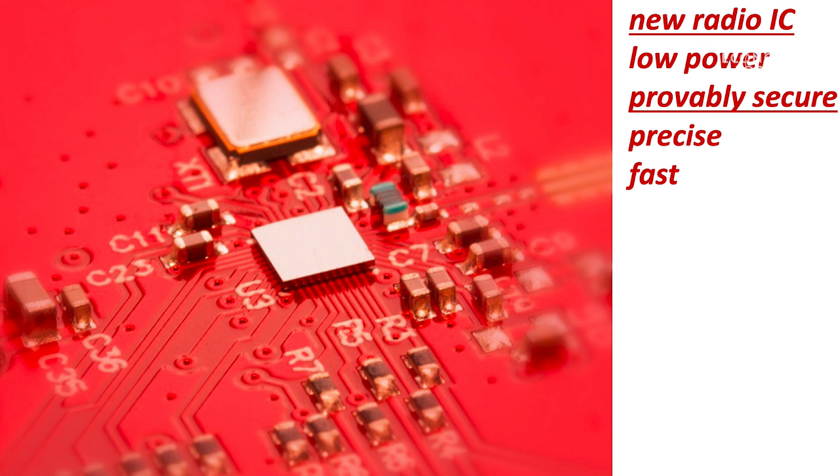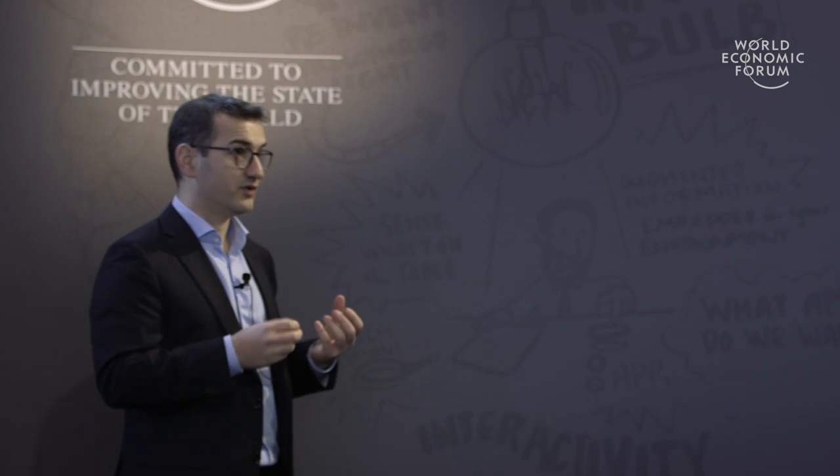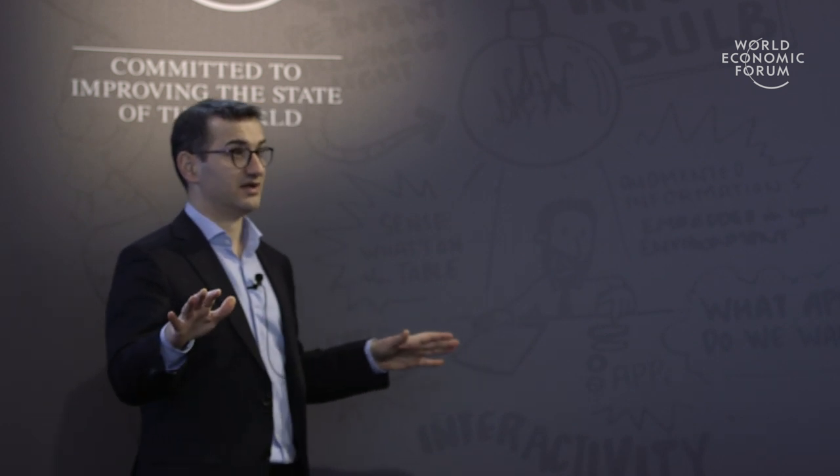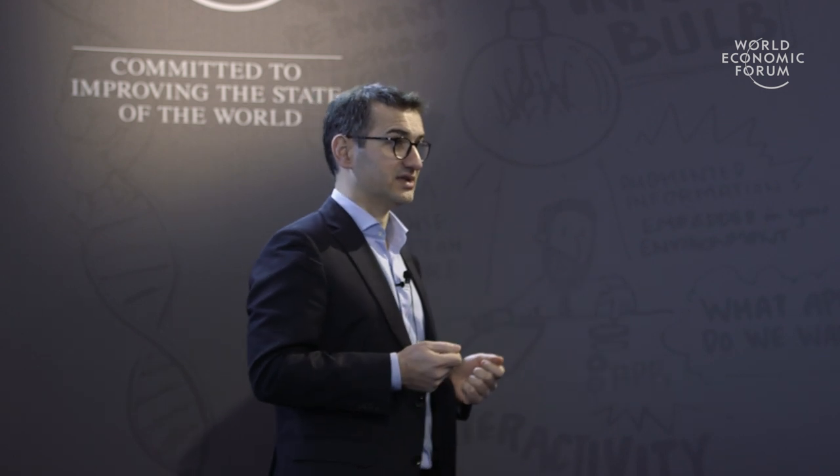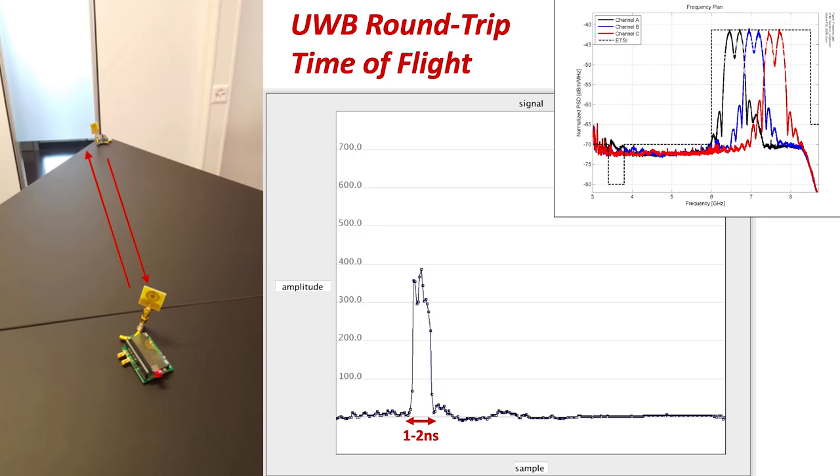This radio is low power, provably secure, very precise and fast. We are hoping it's going to replace even connectivity technologies like Bluetooth by providing both distance and communication abilities. It works by using round-trip time of flight with very narrow, one-to-two nanosecond wide ultra-wideband pulses that are used to achieve the precision we want.